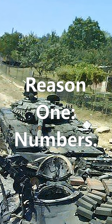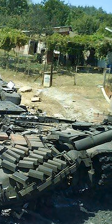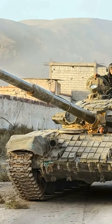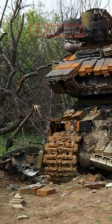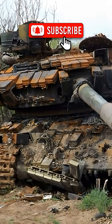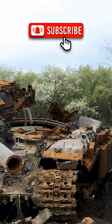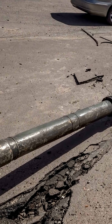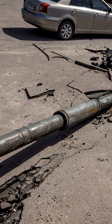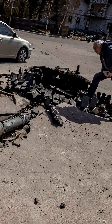Reason 1: Numbers. The first reason is simple — there are more of them. The T-72 is the most widely produced main battle tank in the world. From the Middle East to Eastern Europe, from Africa to Ukraine, old Soviet tanks are still fighting in nearly every modern conflict. Naturally, they're also the tanks most often seen destroyed on camera. More tanks in combat means more viral footage, and more flying turrets.